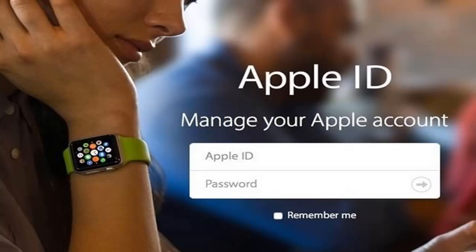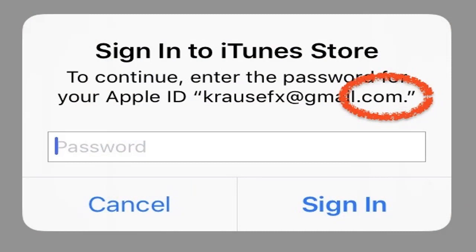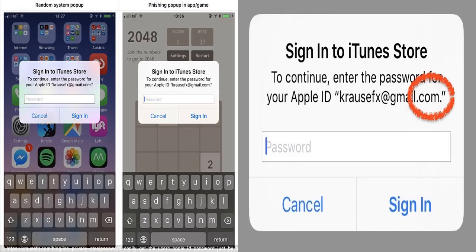iPhone users have been warned of a new type of phishing scam that tricks you into giving away your Apple ID. Malicious iOS apps can easily create fake login pop-ups that look exactly like the ones used by Apple. These login boxes usually appear when you try to install or update an app and ask you to enter your Apple ID password. If you input your password into one of the fake boxes, the attacker could steal it and use it to access your credit card information.